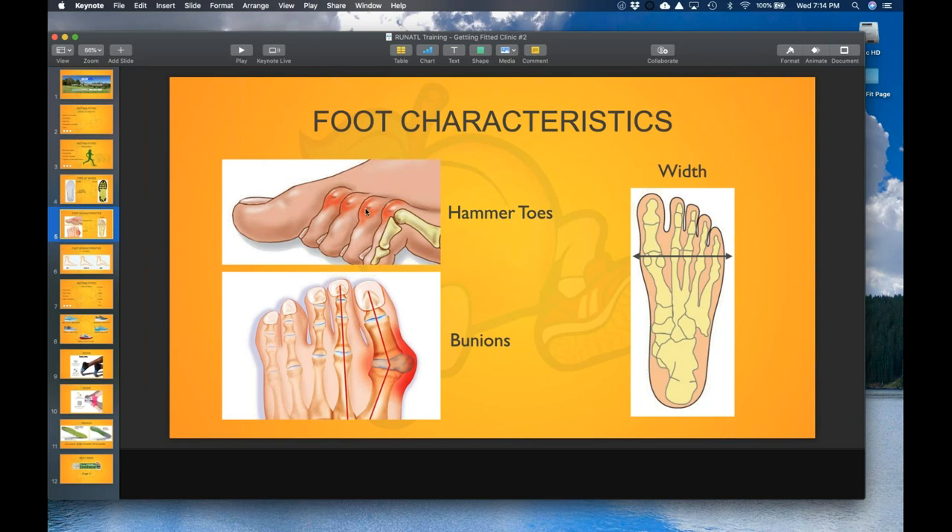Hammer toes have to do with the height of the shoe. If your toes are curled and the top of the shoe is too low, you'll feel pressure on top of your toes. We want shoes with a little more room top to bottom. Hammer toes can occur because someone was in too small of a shoe size. That's why we often recommend going up a full size — if you're typically a size 8, we want you in a 9 — so your toes won't get bruised or curled up to fit.